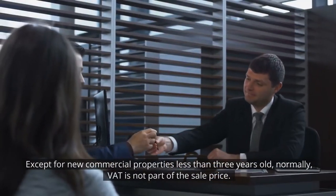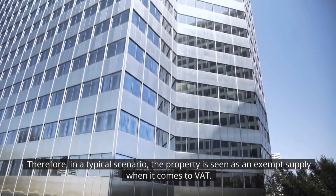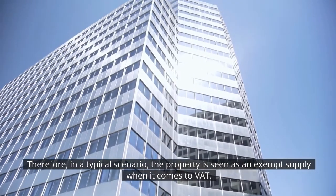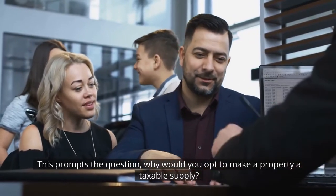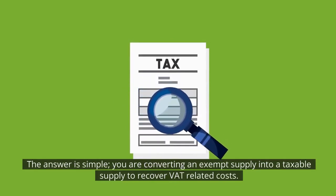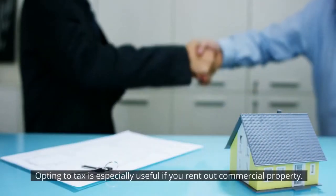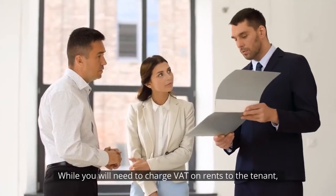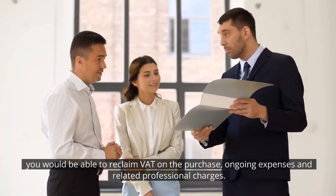Opting to Tax. Except for new commercial properties less than three years old, normally VAT is not part of the sale price. Therefore, in a typical scenario, the property is seen as an exempt supply when it comes to VAT. This prompts the question: why would you opt to make a property a taxable supply? The answer is simple — you are converting an exempt supply into a taxable supply to recover VAT related costs. Opting to tax is especially useful if you rent out commercial property. While you will need to charge VAT on rents to the tenant, you would be able to reclaim VAT on the purchase, ongoing expenses and related professional charges.